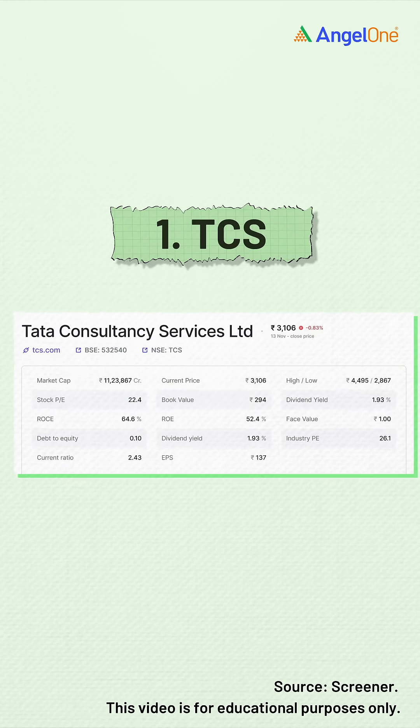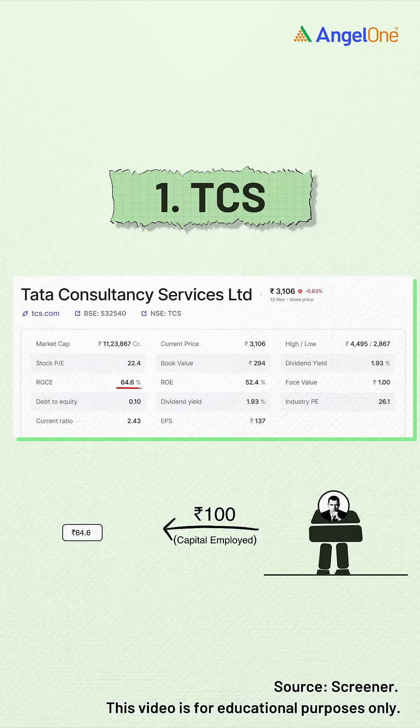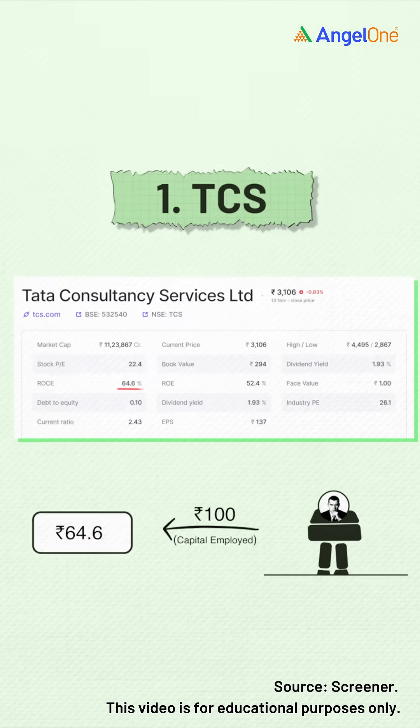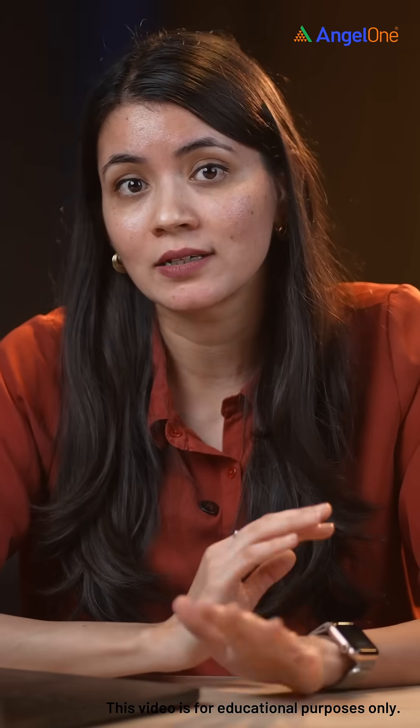Let's look at TCS. TCS has an ROCE of 64.6%, which means it earns 64.6 rupees for every 100 rupees of capital employed. On the surface, its strong ROCE reflects efficient use of capital, and you can see the returns it has delivered over the years.